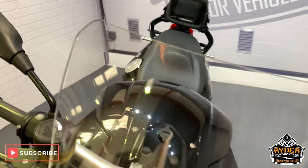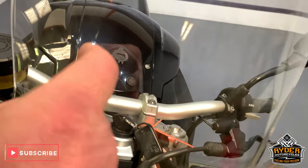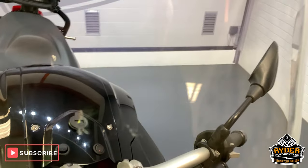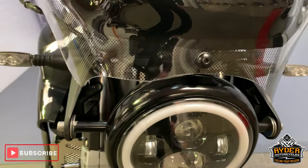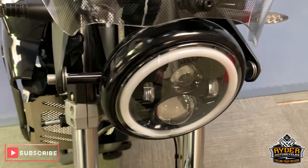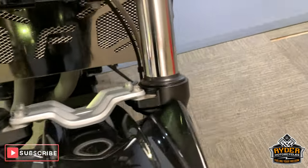Starting off at the front: nice little screen, with a couple of very tiny marks where stones have come up. It has an aftermarket halo headlight, but we do have the original headlight with it as well. Nice forks, all very good condition.